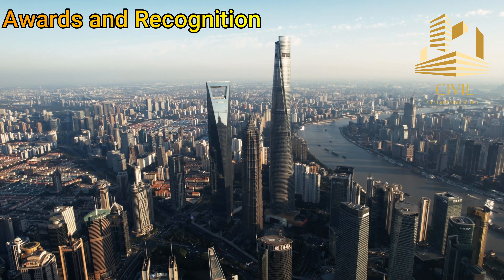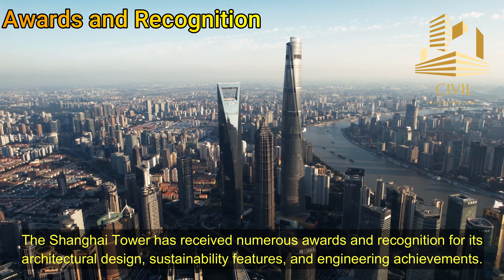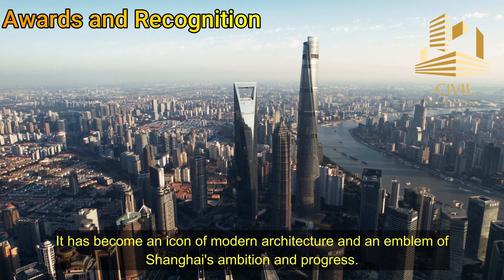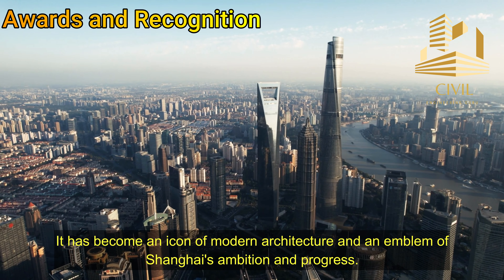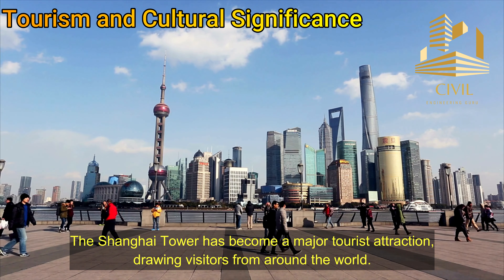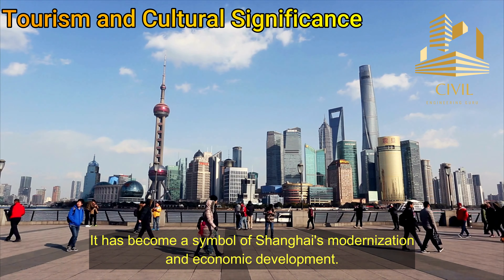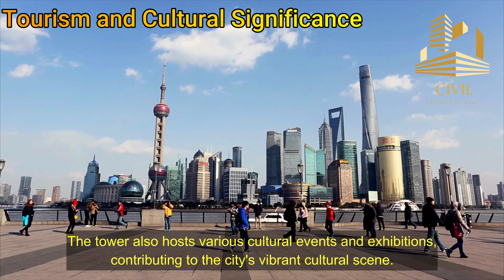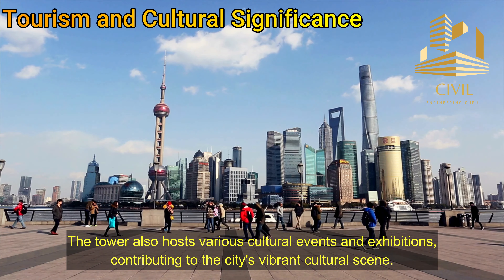Awards and recognition: The Shanghai Tower has received numerous awards and recognition for its architectural design, sustainability features, and engineering achievements. It has become an icon of modern architecture and an emblem of Shanghai's ambition and progress. The tower has also become a major tourist attraction drawing visitors from around the world, a symbol of Shanghai's modernization and economic development, and hosts various cultural events and exhibitions contributing to the city's vibrant cultural scene.